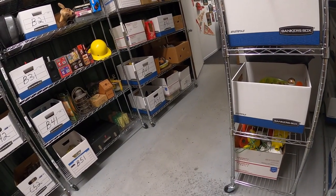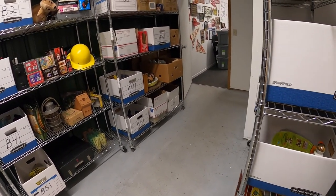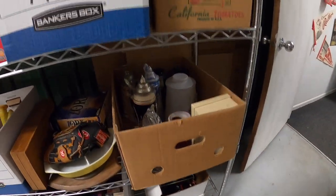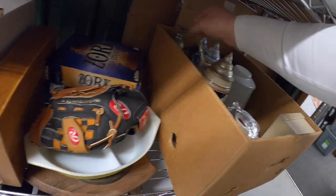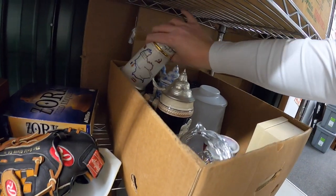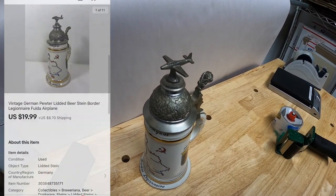Next is a stein. I wound up buying those steins from Shirley that you guys might have seen a couple weeks ago. The first one is an airplane one. I believe it is somewhere in here — right back in here. This one's got a really cool design on it, and it's got a little plane on top. That sold for $19.99 plus shipping.